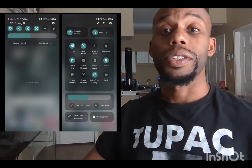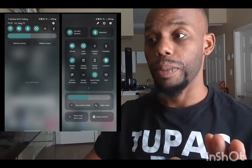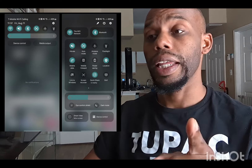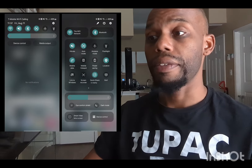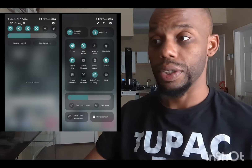OnePlus is doing something similar and it's beautiful — I'm going to do a review on the OnePlus Nord N30 5G. The Android 13 on that phone already looks great, so when they get Android 14 it's going to be even better.